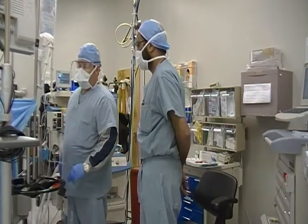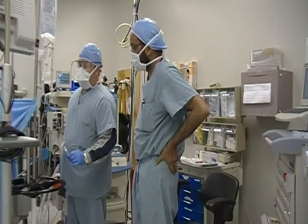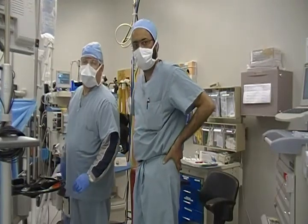I think that concludes our afternoon with Dr. Rutledge and going over the anesthetics for the mini gastric bypass. Thank you very much.